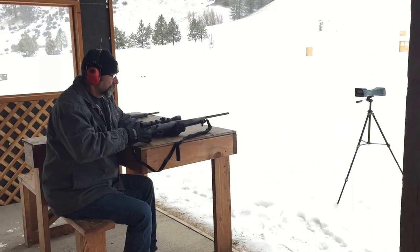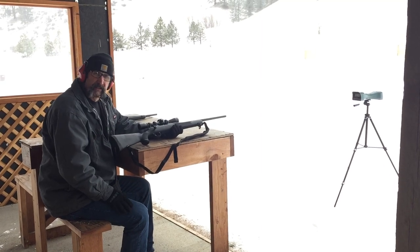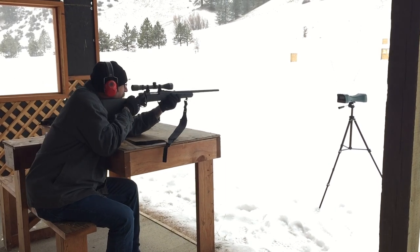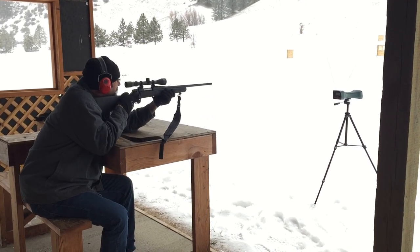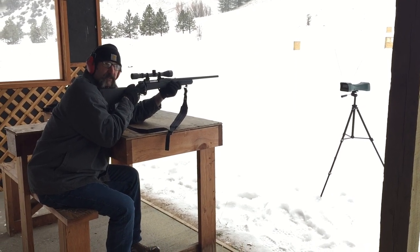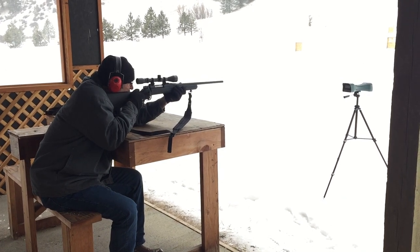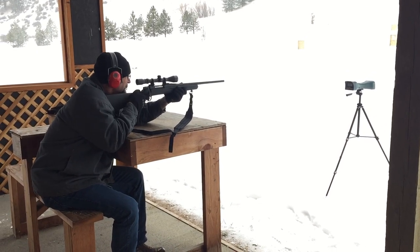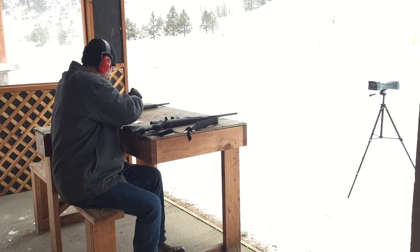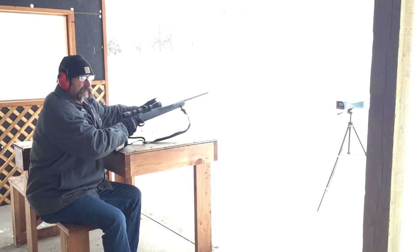We're going to start with the 20 inch barrel first. We have the chronograph set up. I got three rounds in here. There's a deer up on the hill back there, but she's off to the left and up the hill, so I'm going to shoot into the berm here. Okay, here we go. We got 2887... 2832.